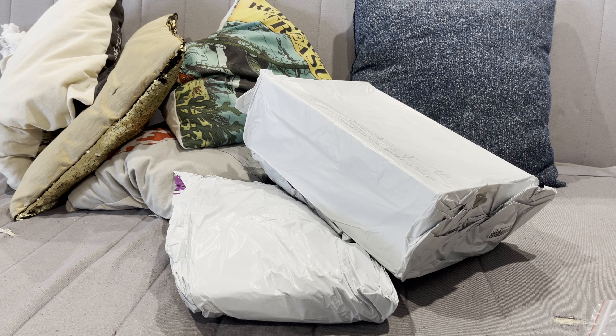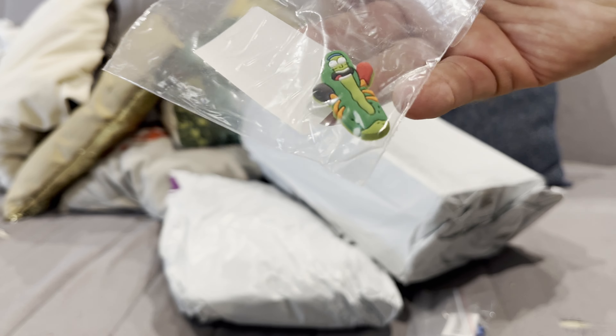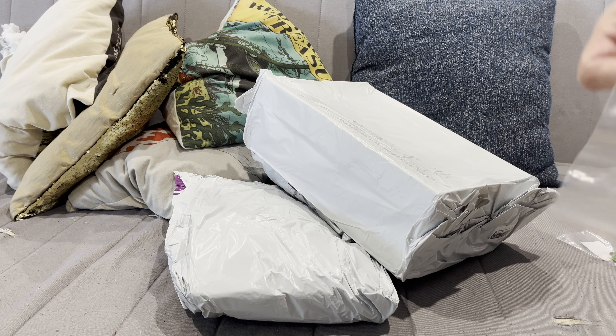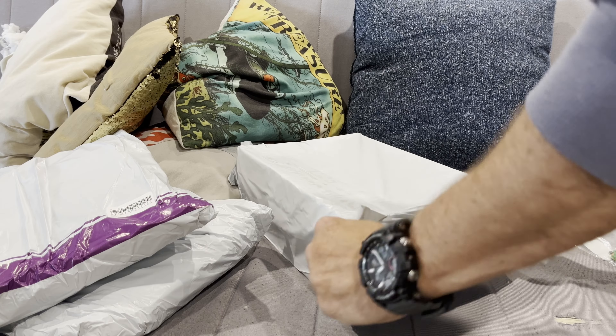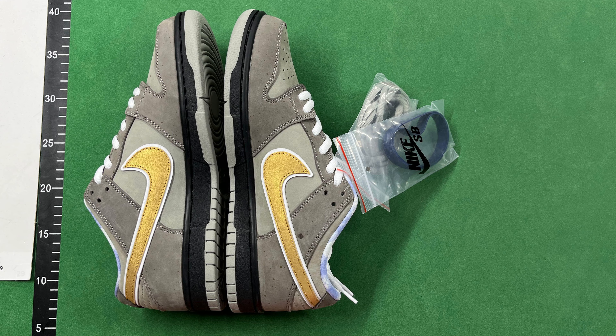These are the croc jibbitz — there's thousands of different designs. I got a couple of Rick and Morty ones: Pickle Rick and Rick himself. These are going to be gifts. They're exactly like the real ones, fairly good quality rubber, the printing looks good, and they attach well.